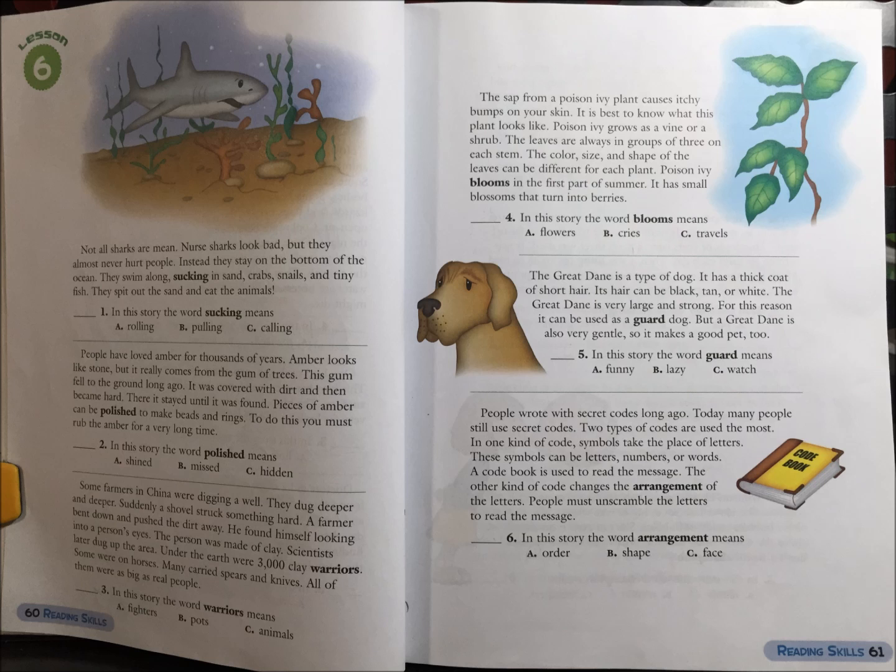Poison ivy blooms in the first part of summer. It has small blossoms that turn into berries. 4. In this story, the word bloom means: A. Flowers, B. Cries, or C. Travels.